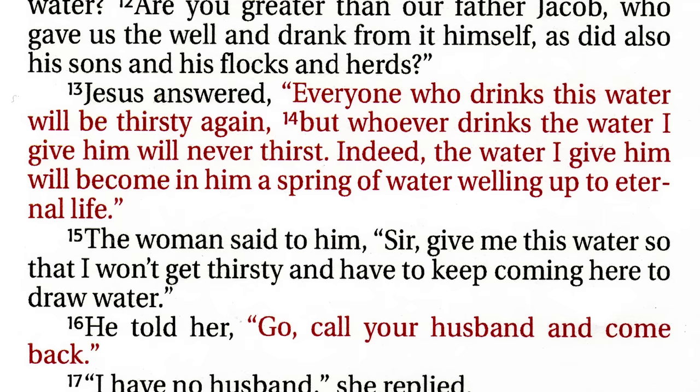When she came to the well and Jesus was sitting there, Jesus knew precisely what to talk to her about, and he talked to her about water. Jesus answered, 'Everyone who drinks this water will be thirsty again, but whoever drinks the water I give them will never thirst. Indeed, the water I give them will become in them a spring of water welling up to eternal life.' The woman said to him, 'Sir, give me this water so that I won't get thirsty and have to keep coming here to draw water.'